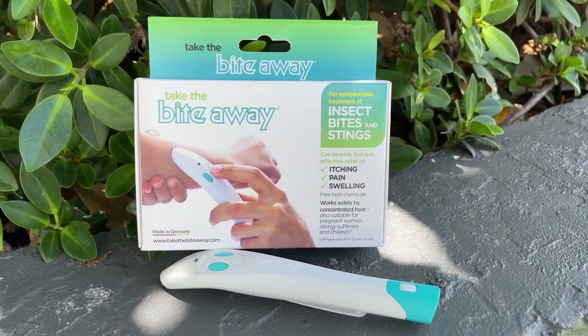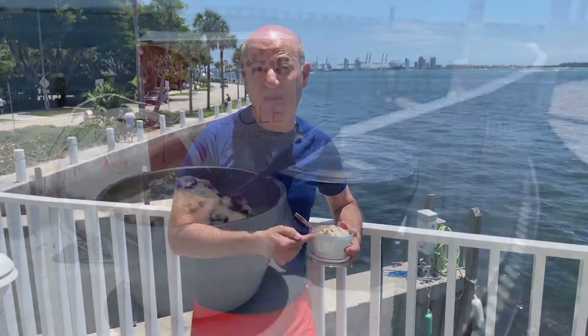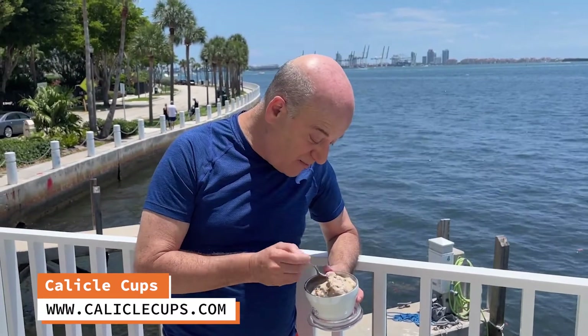Definitely check out BiteAway. This really could save your summer. Now, if the person you're getting a gift for hates mushy ice cream, this is the gift for them. These are Calico cups — they are thermal cups for ice cream. They also keep things hot, like gravy. Just an all-around very handy product. But if you want to keep your ice cream from getting mushy, this is the way to go.